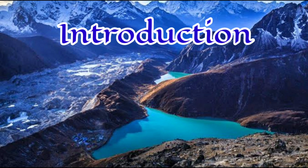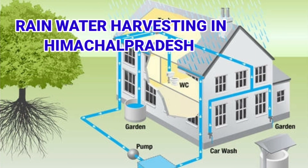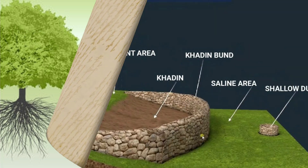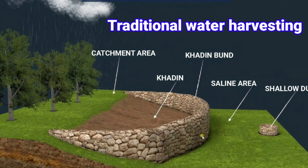Rainwater Harvesting is one of the most effective methods of water management and water conservation. It is the collection and storage of rain for reuse on site rather than allowing it to run off. The stored water is used for various purposes such as gardening, irrigation, etc.